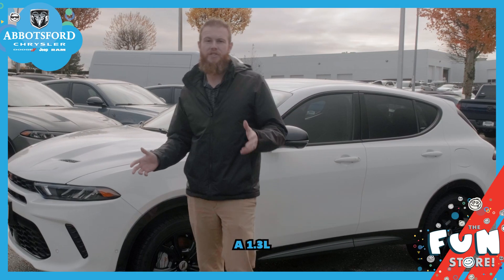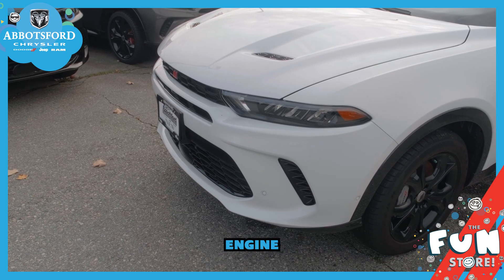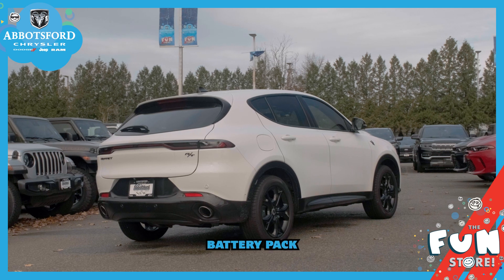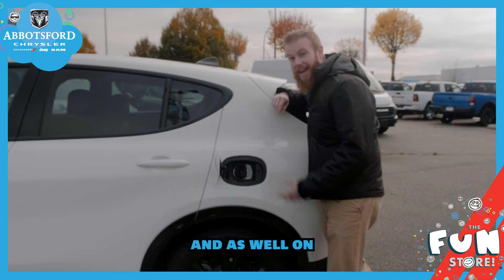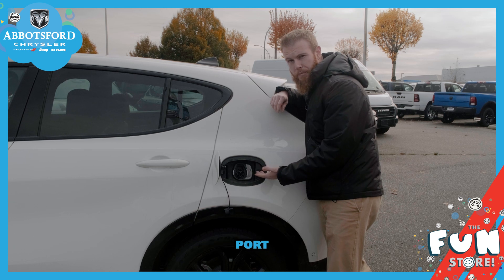The new Dodge Hornet features a 1.3 liter turbocharged engine and it's paired with a 15.5 kilowatt hour battery pack. On the first side you've got your fuel filler so no range anxiety, and on the other side you've got your level one and level two charging port.